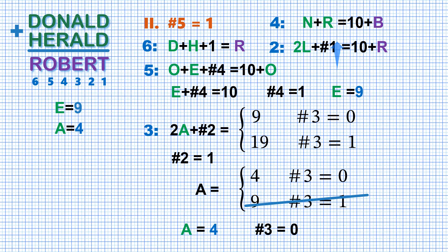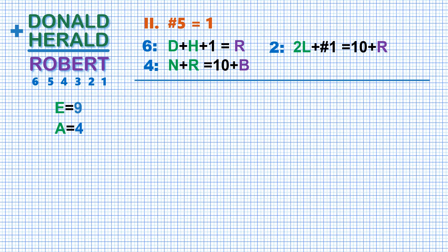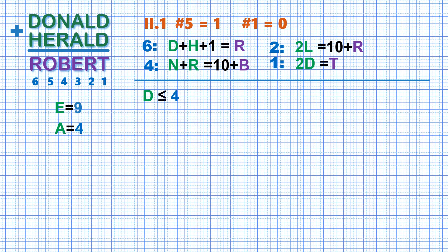We also can drop carry 3 in the equation for column 4. Since we know that column 2 produces a carry, let's write the equation for this column: 2L plus carry from column 1 equals 10 plus R. Again the carry for column 1 is undefined, and again we have to consider two subcases: subcase 2.1 with no carry from column 1, and subcase 2.2 with a carry. So we start with subcase 2.1 — drop carry 1 in the equation for column 2, and raise the equation for column 1, which is just 2D equals T.